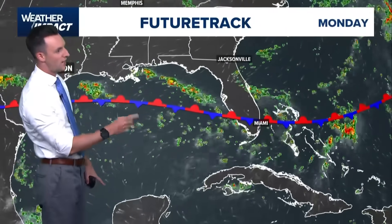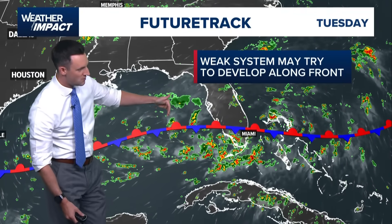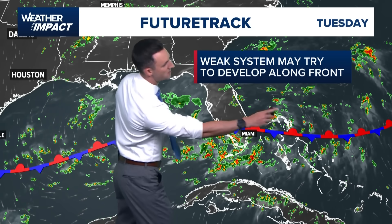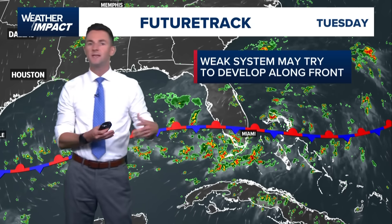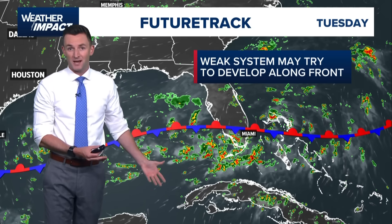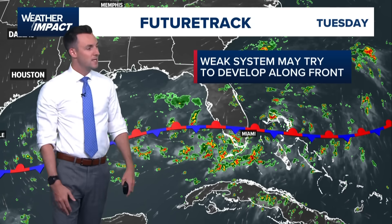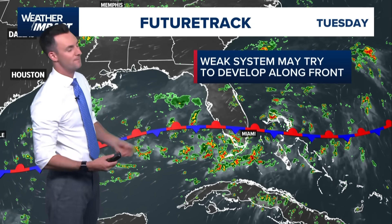As we put the future track into motion, watch what happens here as we get into Tuesday — we start to see some broad circulation. The winds are coming in from the north and from the east, and then down here they're coming in from the south and the west. So we have this broad area of spin, this large elongated area of low pressure. I can see how in the next few days maybe something weak tries to develop out towards Florida, maybe out towards the Bahamas. Will it be an issue for us here in southeast Texas? No. Is it even highlighted by the National Hurricane Center right now? No. But these are things we're keeping an eye on, and no models really do anything significant or impressive with it.